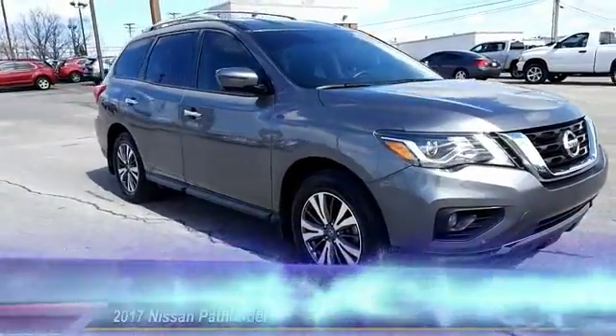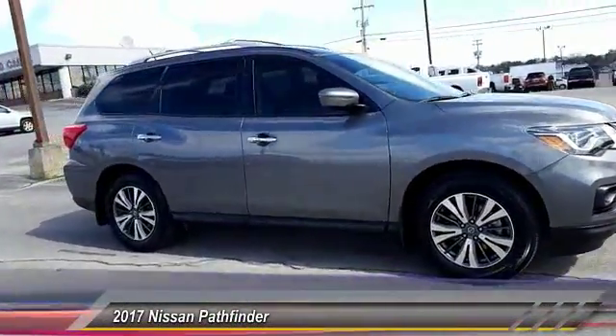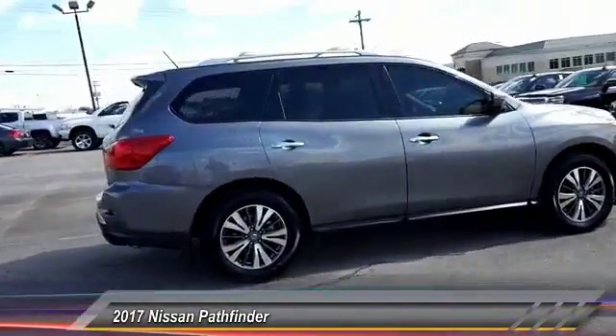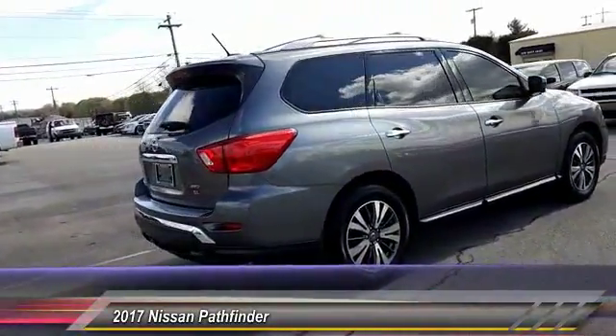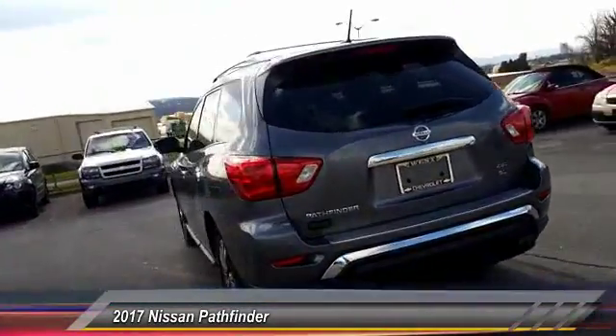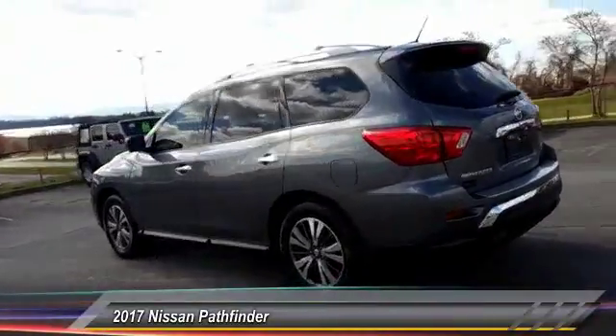The 2017 Pathfinder. The Pathfinder has a premium interior with three rows of seating for up to seven passengers, as well as versatile seating and cargo configurations. This SUV appeals to both truck lovers and car lovers and is priced below $35,000.